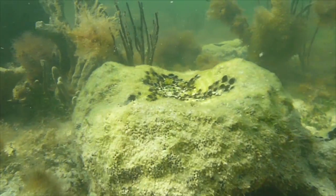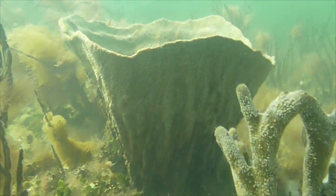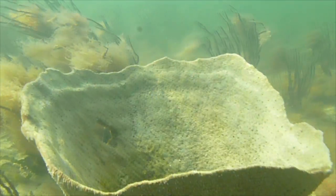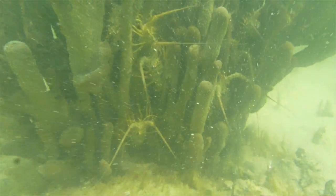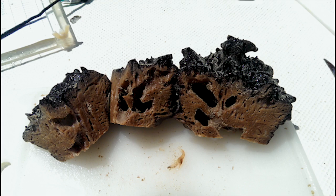The structure of hardbottom habitat is dominated by soft corals and large sponges. Some of these sponges can be as big as a truck tire. Many organisms live within and around these large sponges, and if you cut one of them open, you would find a lot of snapping shrimp.